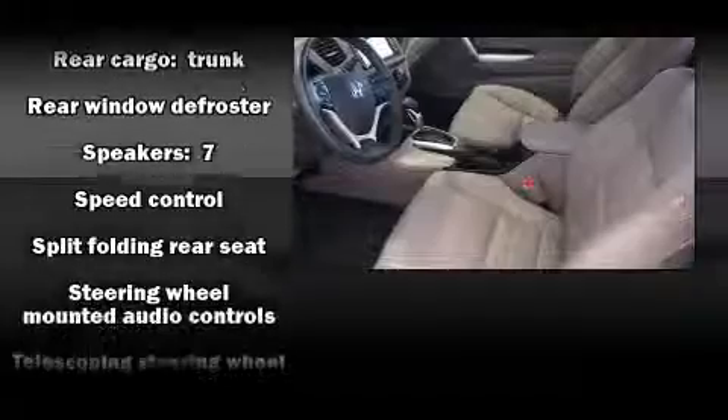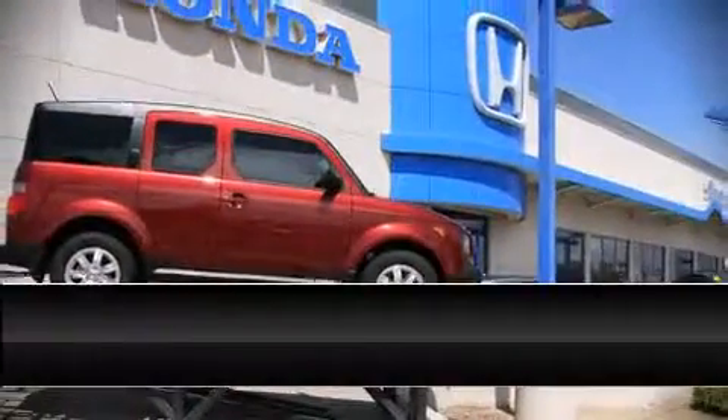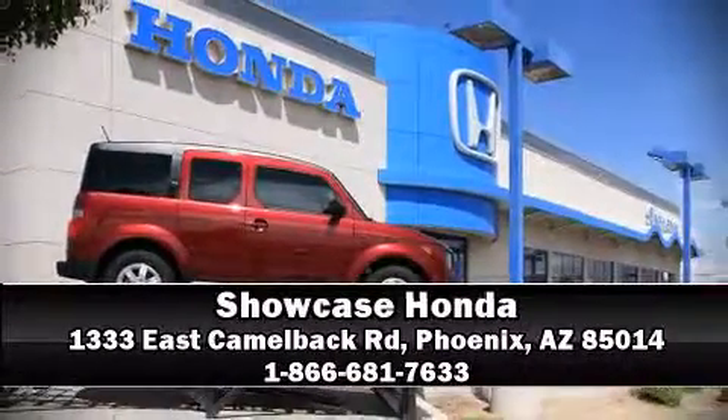This vehicle has achieved certified pre-owned status by passing Honda's comprehensive certification process. Stop by our dealership or give us a call for more information.